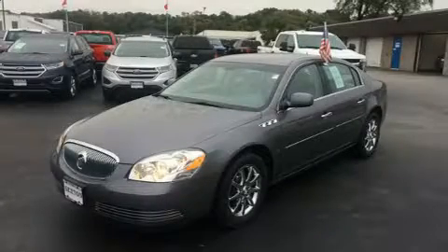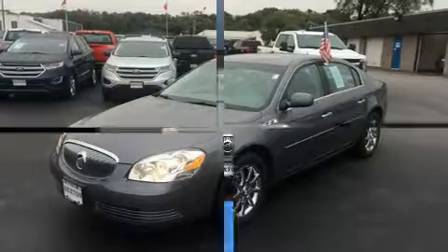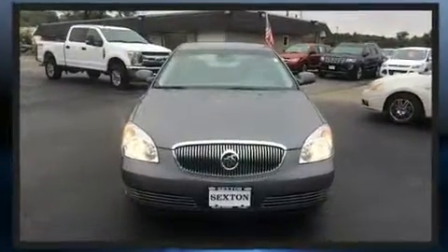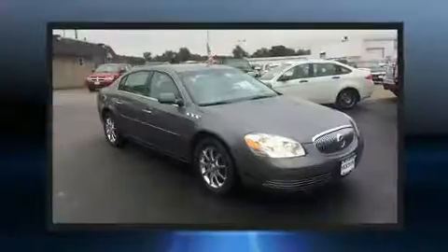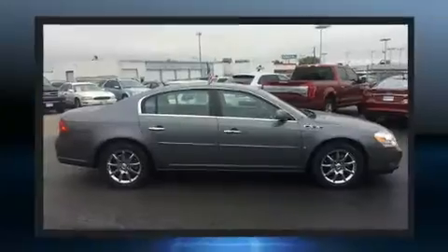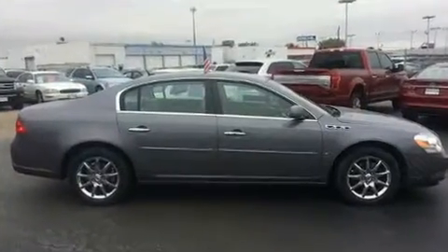You're going to love the 2007 Buick Lucerne. This four-door sedan just recently passed the 60,000 mile mark. A 3.8 liter V6 engine pairs with a sophisticated 4-speed automatic transmission, and load leveling rear suspension maintains a comfortable ride.